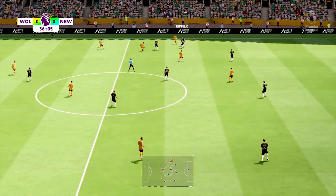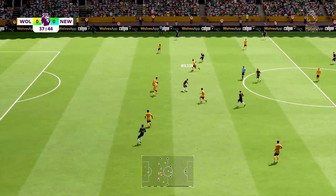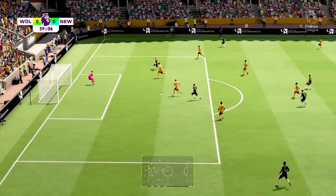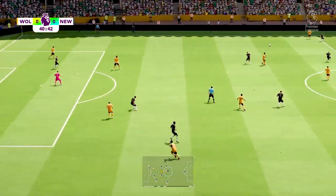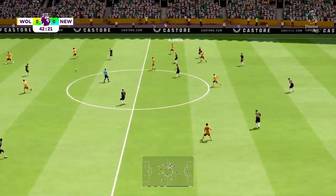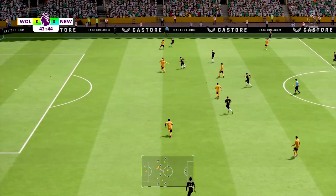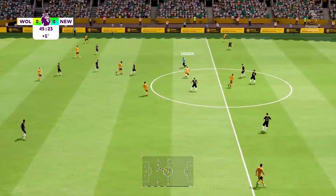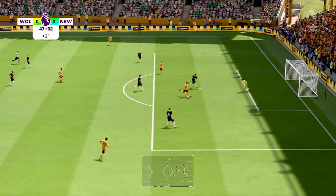And unable to retain possession. Callum Wilson. Longstaff — oh, a great chance, and that's nice and easy for the goalkeeper. Possession given away. Pablo Sarabia — that's not a bad looking ball. Chance to go ahead.